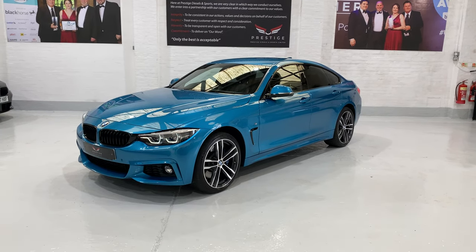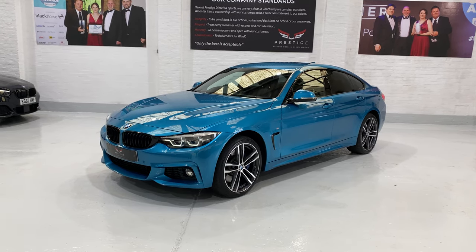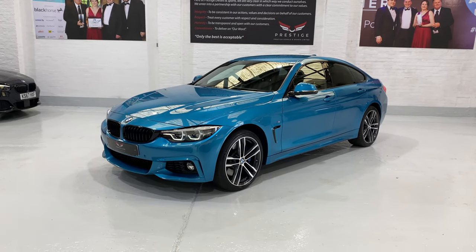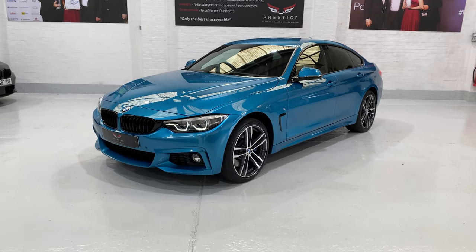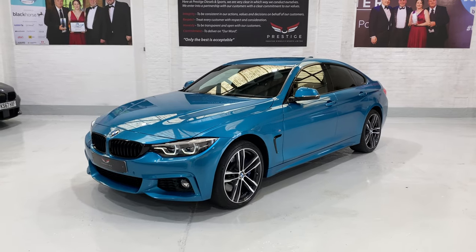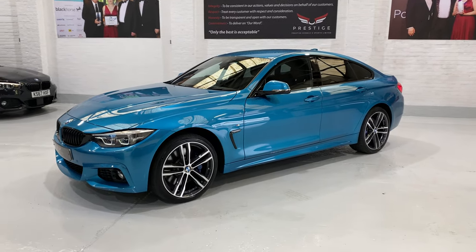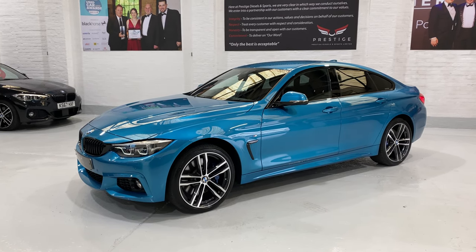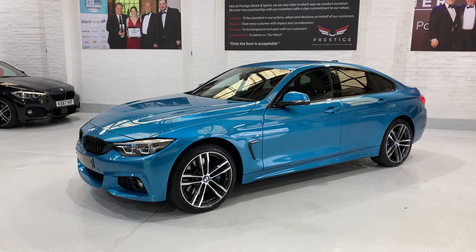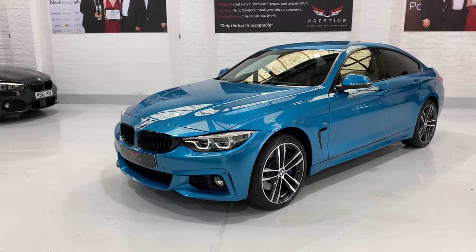Hello and welcome to another one of our videos. This is our 2018 BMW 435 xDrive Grand Coupe M Sport with the eight-speed ZF gearbox. This car is finished in the Snapper Rocks Blue, a metallic colour. This car has a beautiful spec on it.